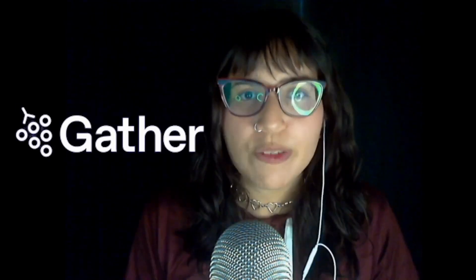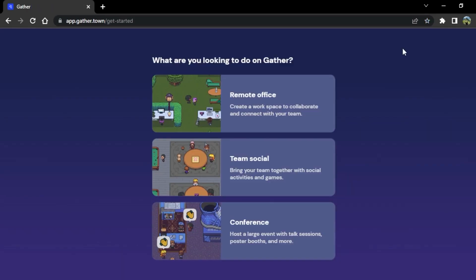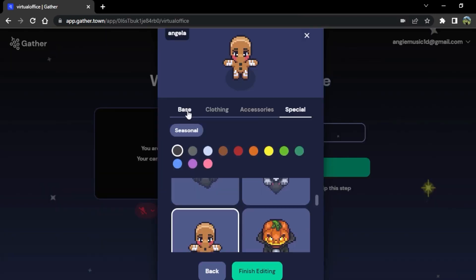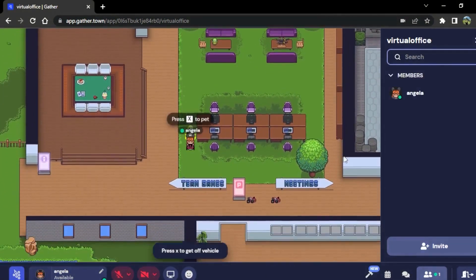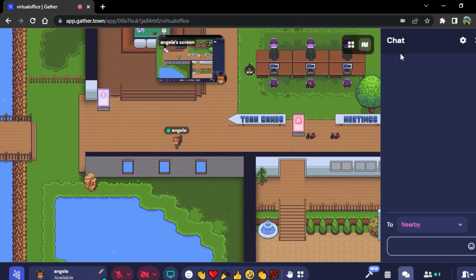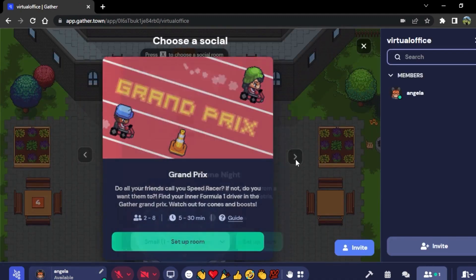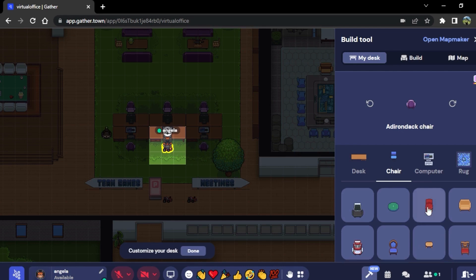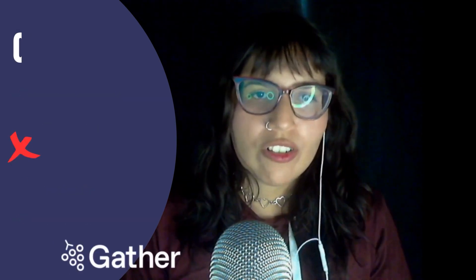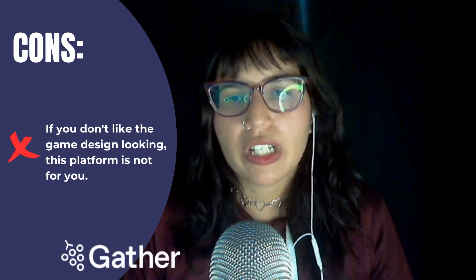The next platform is Gather. In this place you can create workspaces and offices too. They have nice features that can help you create your remote office, team social and conferencing. Here you can have customization to your avatar — you can choose a lot of stuff to make it the way you want. This one has more of a game development look. It has collaboration tools like sharing screen, video conferencing and live chat. They also have a place where you can play games and have fun with your team members, and options to customize your office and space. Pros: no installation needed, customize your space, built-in games, private chats and custom avatar. The con: if you don't like the game design look, maybe this platform is not for you.